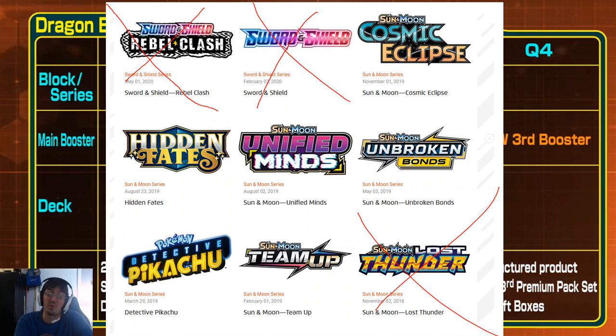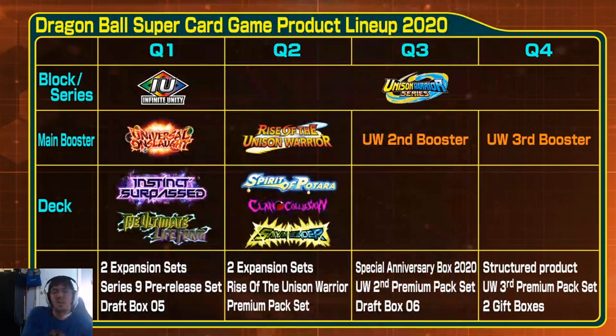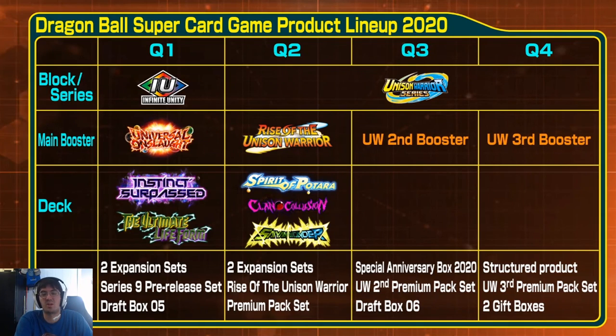I've seen people say they wish there was only one draft box, one starter deck, and two booster box releases per year — and that's simply not sustainable. Bandai is a business. They are mimicking their competitors while trying to be cheaper and offer better value to players. A lot of people playing Dragon Ball Super are playing their first competitive card game, so it seems expensive, but that's because trading card games are expensive by design.